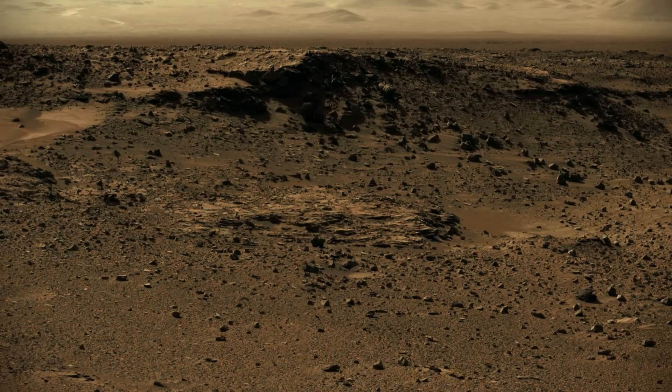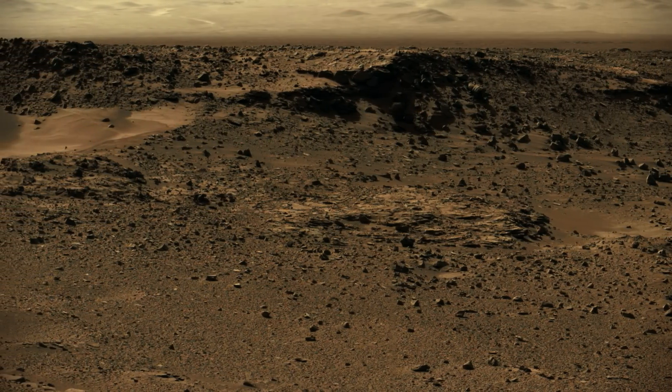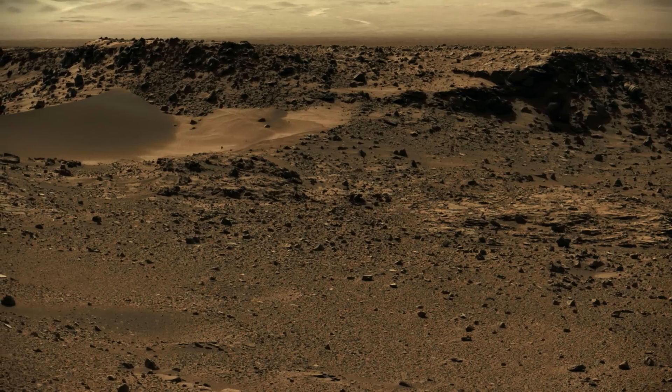This scene combines images taken during the mid-afternoon of the mission's 526th Martian day. The sand dune in the upper center of the image spans a gap called Dingo Gap between two short scarps.